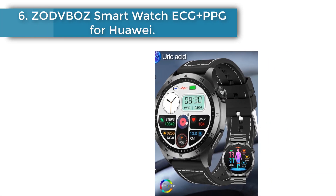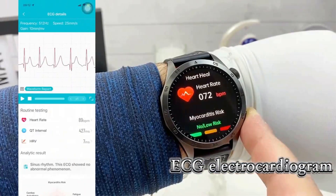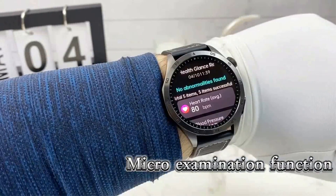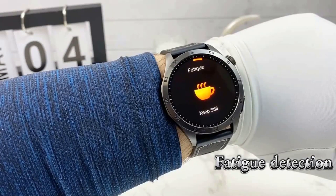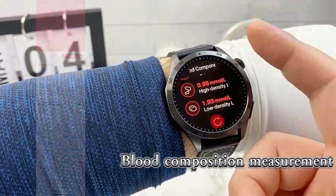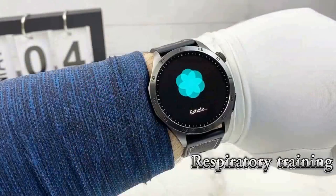Number 6: Zodvbos Smart Watch ECG Plus PPG for Huawei. 2024 new non-invasive blood glucose smart watch for men, Bluetooth call, sleep monitoring, sports smart watch, ECG Plus PPG. Battery capacity: 380 mAh. Magnetic charging, charging time about 3–4 hours. Screen size: 1.43-inch, 466x466 AMOLED full touch screen. Bluetooth 5.2 low power consumption. Battery life: 4–6 days of use, 20 plus days standby. Control: full screen touch and mobile app.